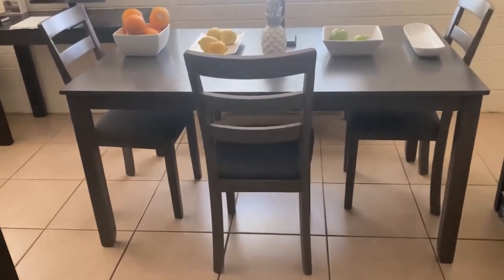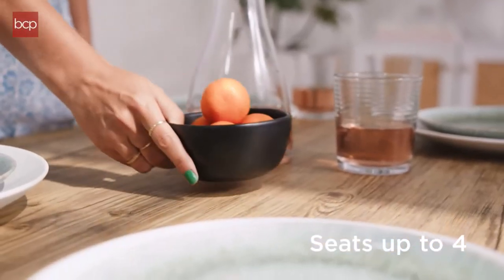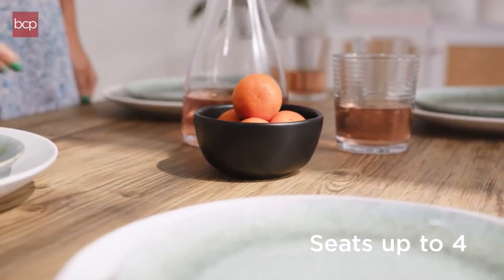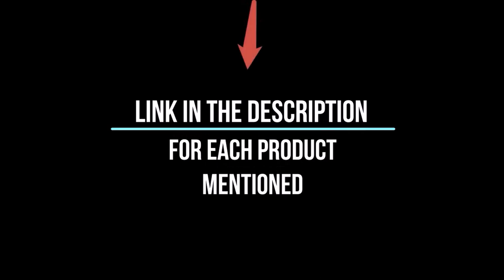Hey everyone, today we're going to take a look at the 5 best dining room table sets on the market for this year. We are going to show you our 5 selections and we'll discuss whether they are worth purchasing or not. For additional details and the latest pricing on the mentioned products, visit the links in the description below. Let's get started.